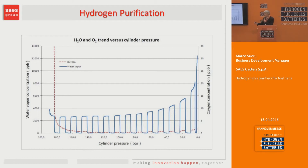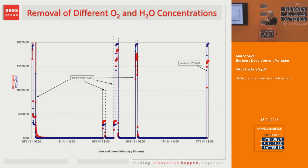Here is a similar trend, but we are monitoring hydrogen where we introduced on purpose around 10–20 ppm of oxygen and water vapor. Again, you can see that when the purifier is in operation, you always get a very low concentration of water vapor down to just a few ppb, even when the inlet concentration was a few ppm or about 15–20 ppm.